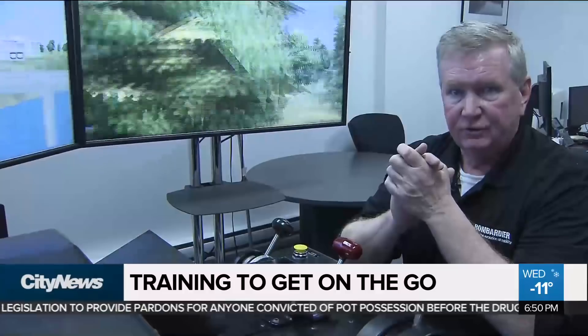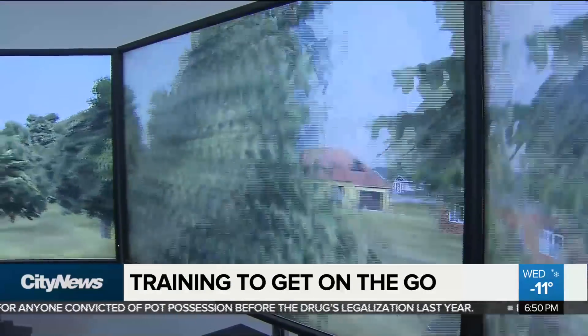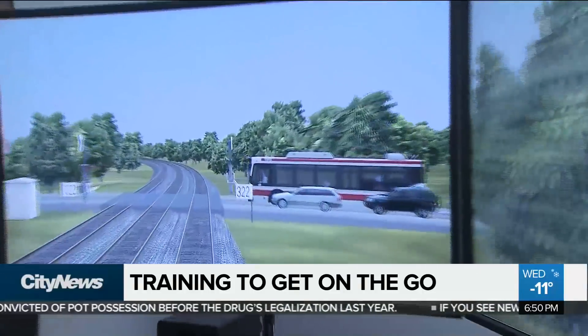It's a great learning tool for the crews. Rather have them learn it in here than out there. And all potential GoTrain conductors must first start in this simulator.